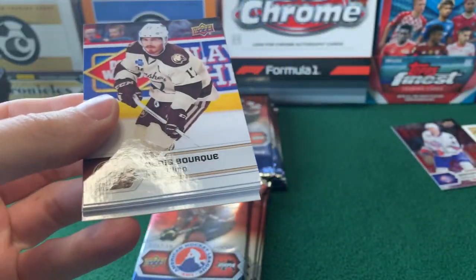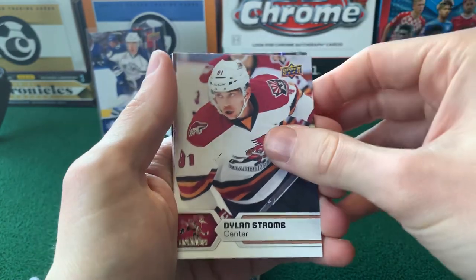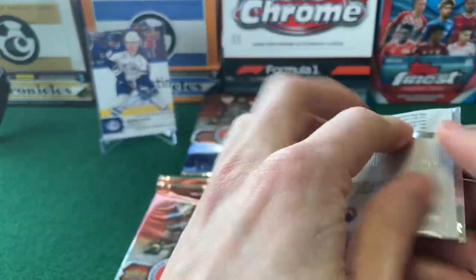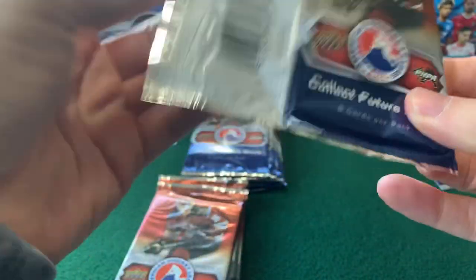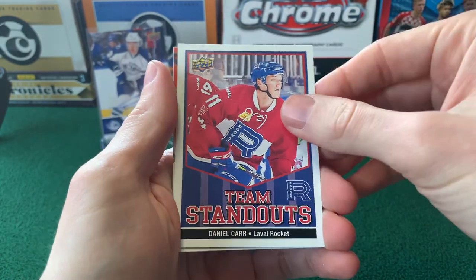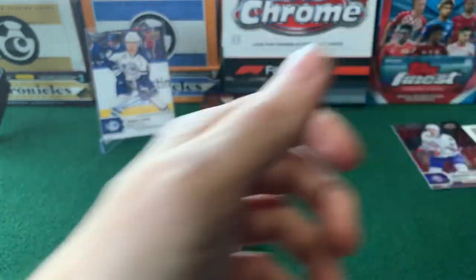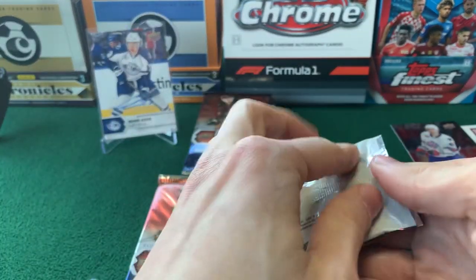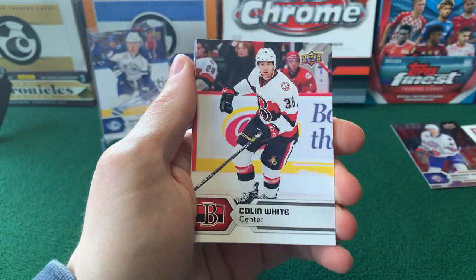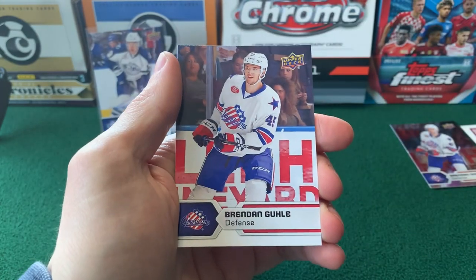His auto I've seen on eBay sells for like maybe 50 bucks out of this product, so you're not doing this to make your money back, not doing it to make a profit. Dylan Strome right there. Connor Ingram. It's just going to be something fun if you're trying to get something of a player that you like that is more affordable, because certainly his Cup RPA and any of those early St. Louis Blues cards that he has are well beyond the price point for most people. Got our next team standouts for Laval Rocket — Daniel Carr. Kyle Connor has a card either in this or it might have been in the year after this, and he was another potential chase, but I could be mistaking that for one of the other boxes I was thinking about getting.